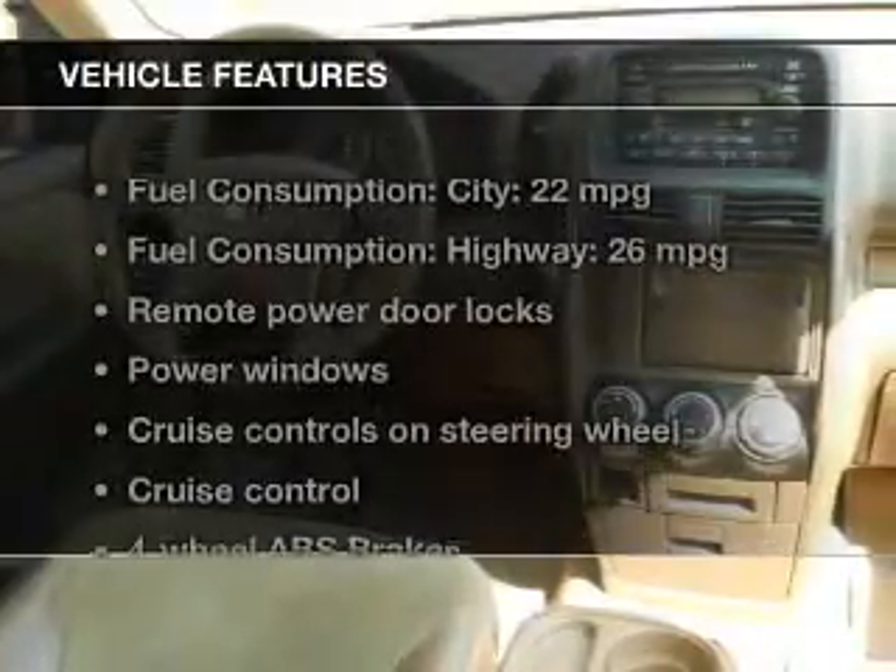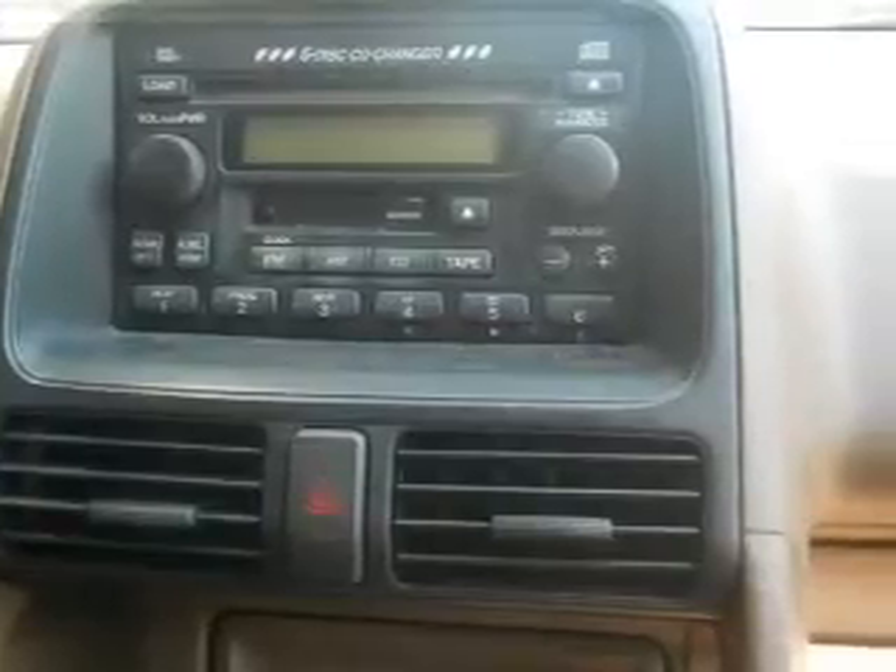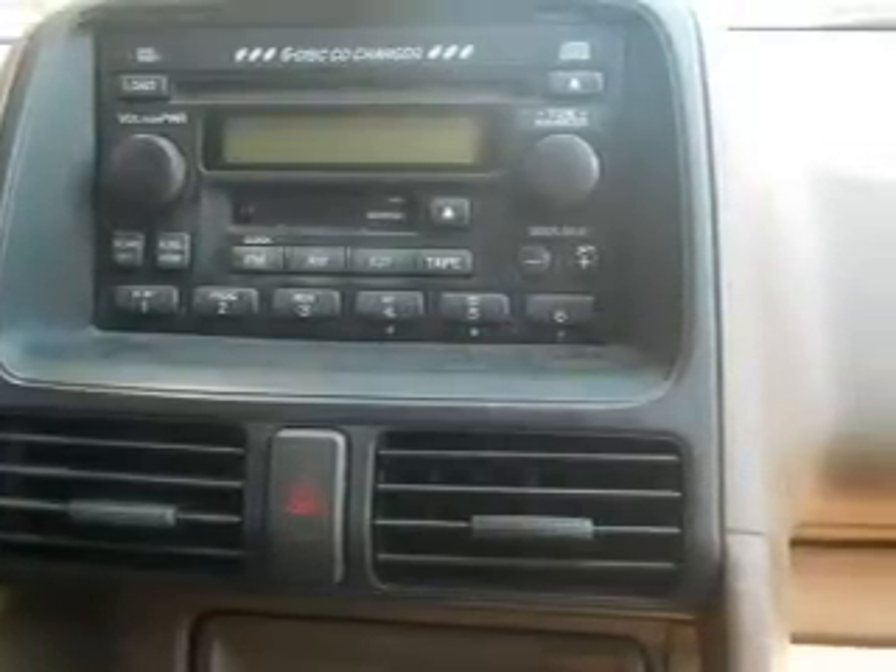Plus, enjoy these notable features that are included in this vehicle: keyless entry, power door locks, power windows, cruise control, an AM-FM stereo with multi-disc CD player, power mirrors, and power steering.